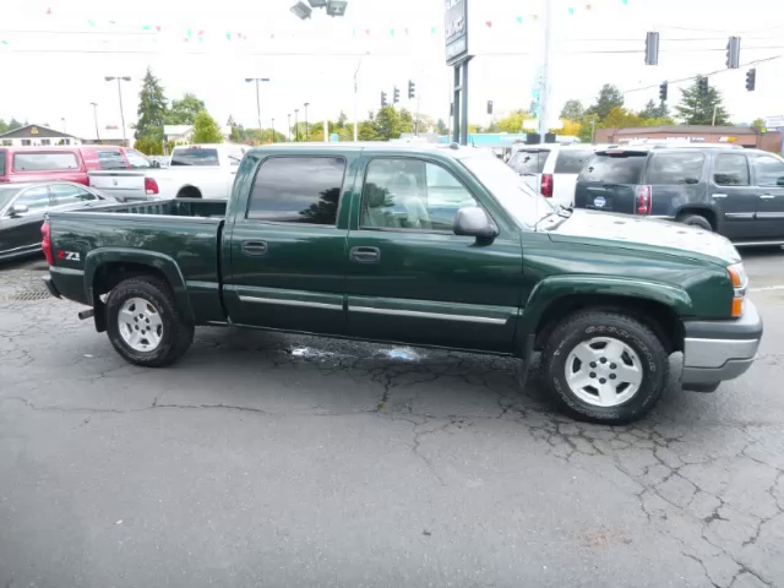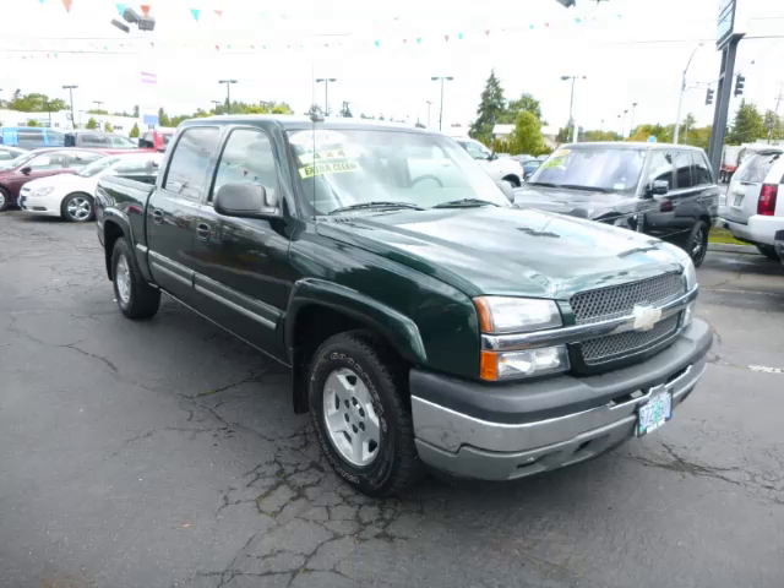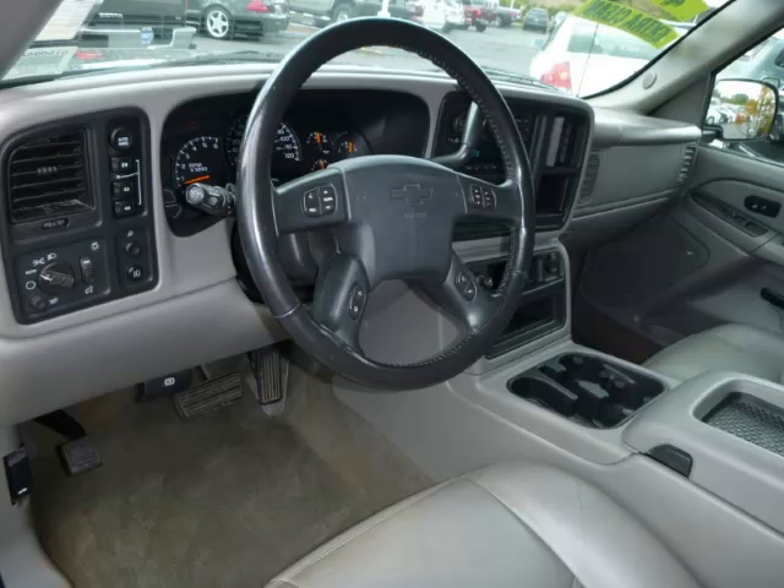Top features include overhead console, Bose sound system, push-button four-wheel drive, seat memory, and digital compass.